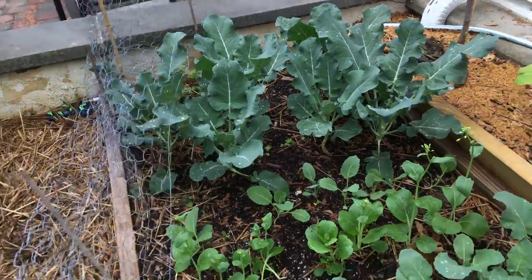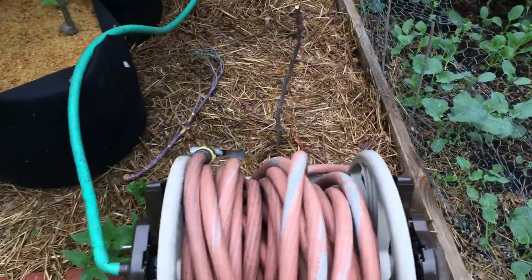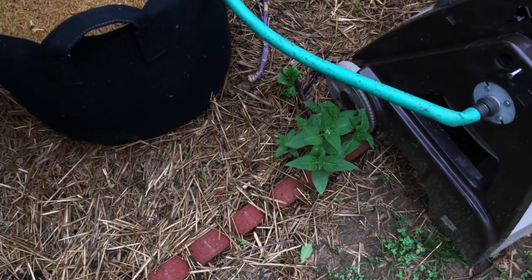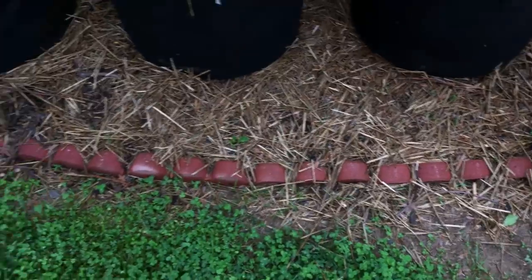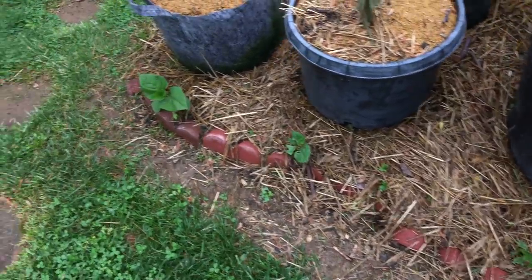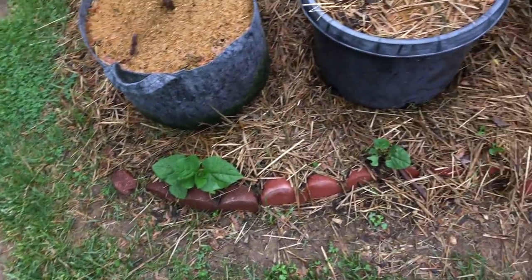Coming up right here is a Chinese lantern plant — I planted all kinds of different things along this part of the garden. These are all Chinese lanterns coming up, a little late to emerge. I'm surprised how long it took.